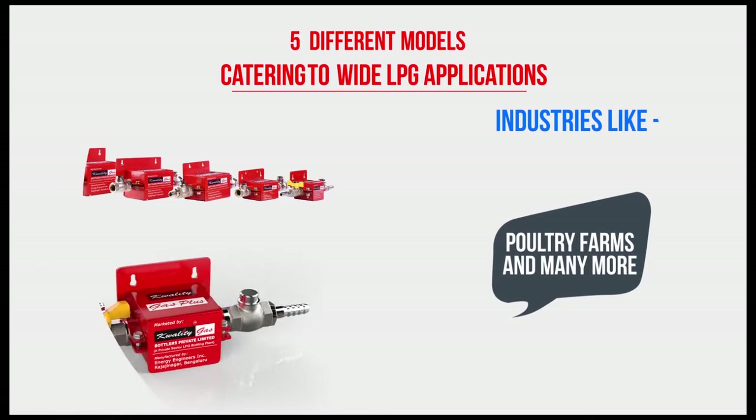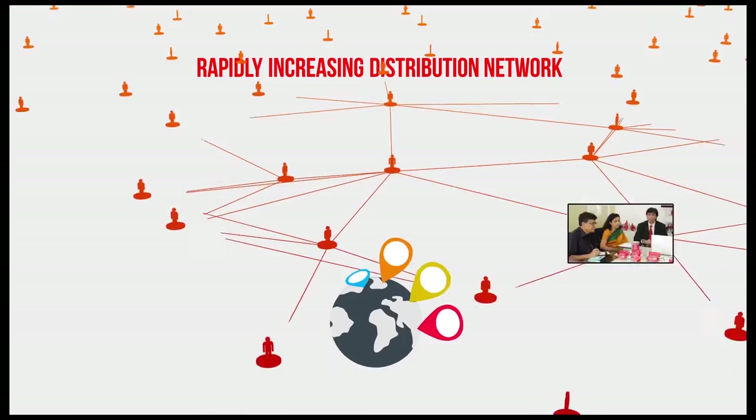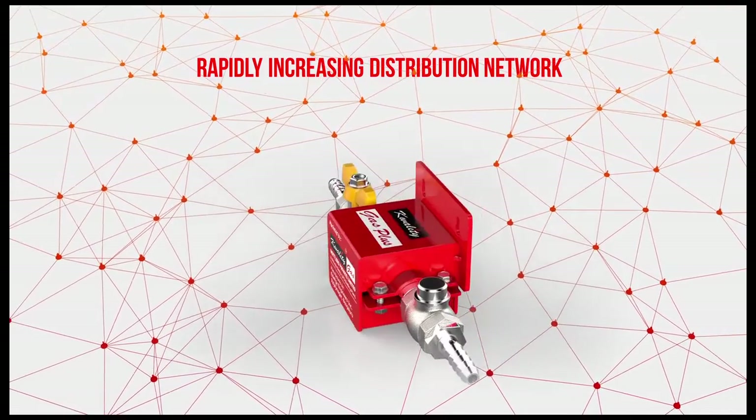The rapidly growing network of sales and the highly dynamic team at Quality Gas works closely with customers to address specific needs of LPG applications. We at Quality Gas are proud to introduce a revolutionized product — Quality Gas Plus, a saving and safety device. Apart from giving substantial savings, it acts as a flashback arrester as its safety feature.